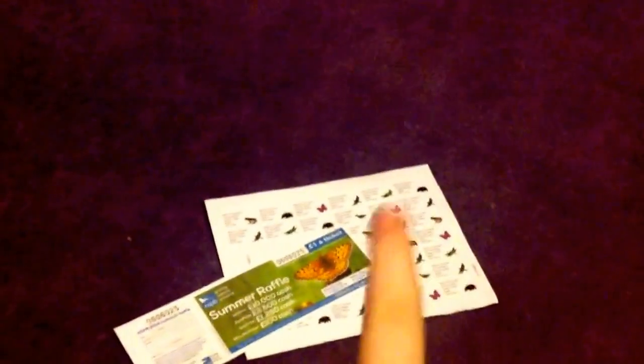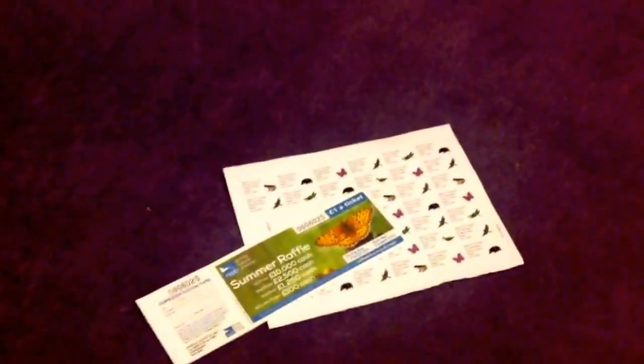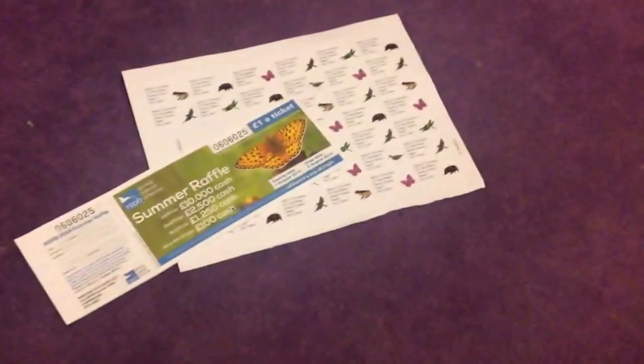So the first freebie - it's not really a freebie because I didn't exactly apply for it, but because I signed up to the RSPB Giving a Nature Home Club, they just sent me - I can't get too close guys because it's got my address on - they just gave me some address stickers and a book of raffles. I'm going to be using those to send letters to people, and the raffles will probably go to my mother so she can sell them.